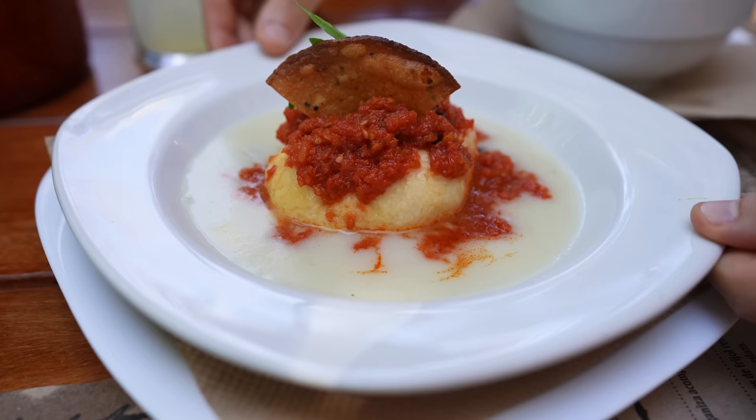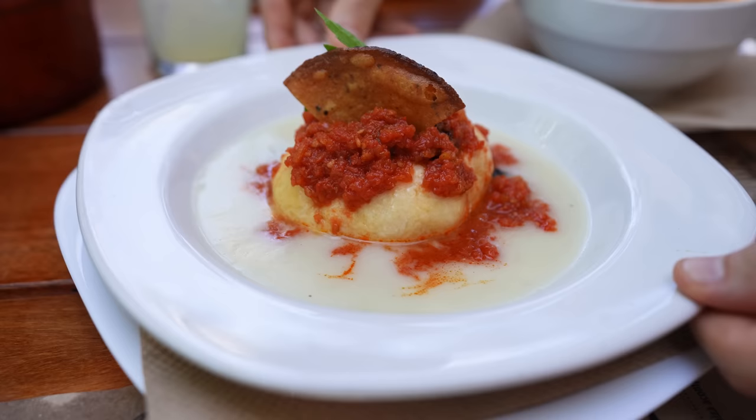For our next dish, we're trying queso relleno, which is Edam cheese — a type of cheese from the Netherlands — stuffed with ground meat, raisins, olives, capers, hard-boiled eggs, and spices. This sounds very interesting. It has some ingredients that we don't normally like, but we wanted to give it a try, so here we go. I was nervous there were going to be huge olives in here, which I'm not a big fan of. Everything else I'm cool with, but it looks like it's pretty ground up in there.